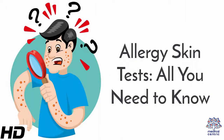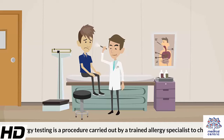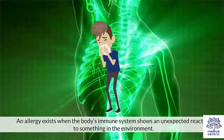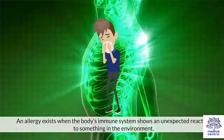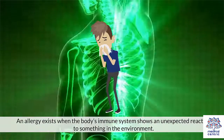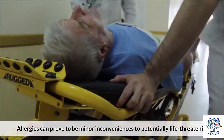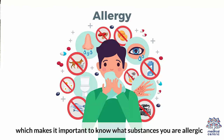Today's topic: Allergy Skin Tests – All You Need to Know. Allergy testing is a procedure carried out by a trained allergy specialist to check if your body shows an allergic response to a specific known substance. An allergy exists when the body's immune system shows an unexpected reaction to something in the environment. Allergies can prove to be minor inconveniences to potentially life-threatening, which makes it important to know what substances you are allergic to.